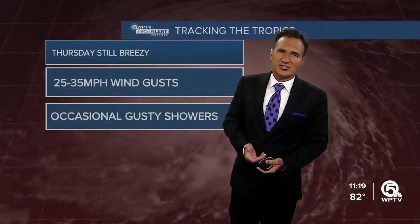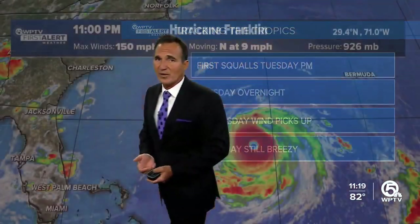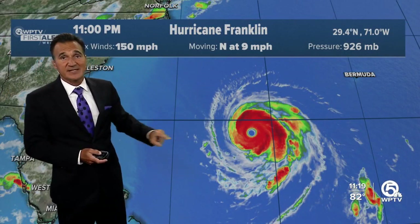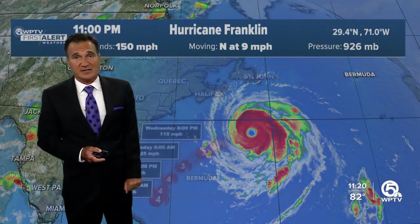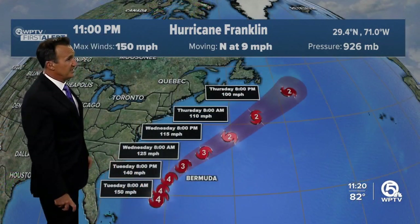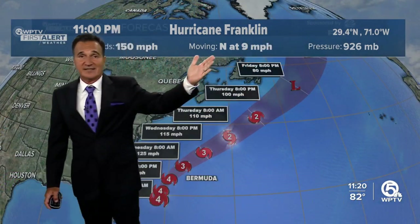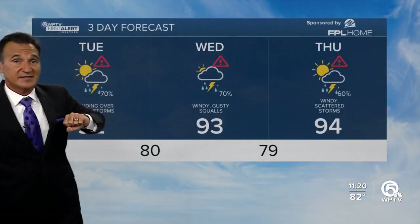Hurricane Franklin is also very impressive — 150 mile per hour winds and just a perfect-looking satellite representation. Thank goodness it's staying away from Bermuda and pretty much all land masses. It's our strongest hurricane of the season thus far and is not affecting land.